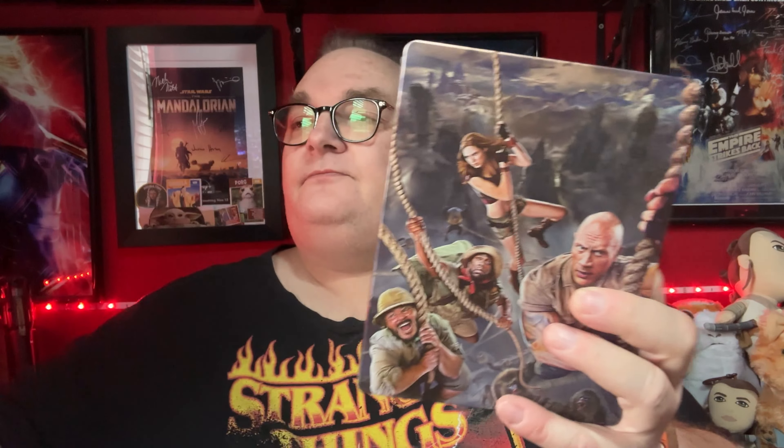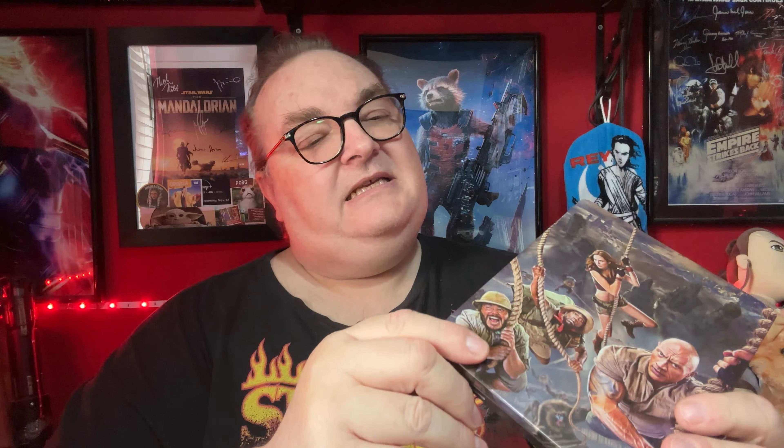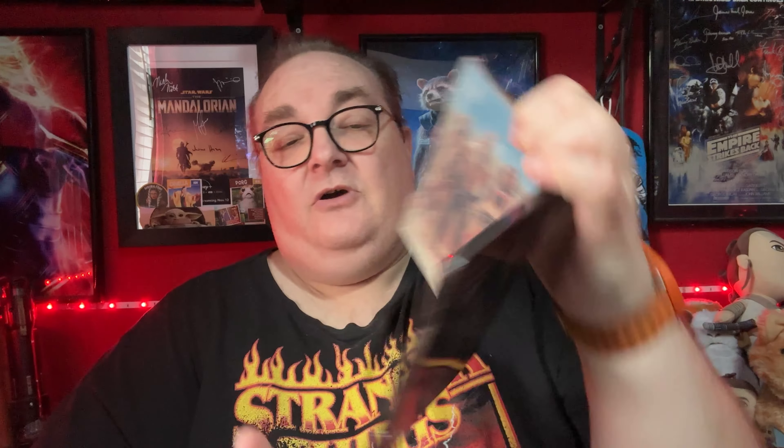We have a bit of Dwayne the Rock Johnson here — this is Jumanji: The Next Level. Some nice artwork on there, lots of baboons on the back. Two discs with some nice artwork. I don't think any of these actually came with J-cards, which is a bit of a shame, but at least they were selling them even though they didn't have the BBFC ratings logos on them.